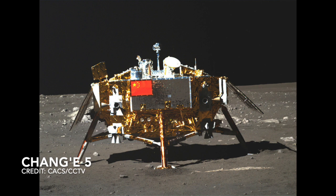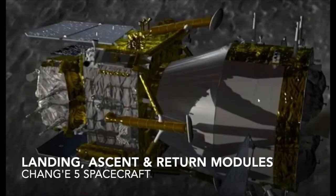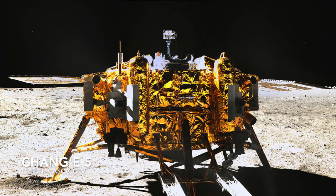Chang'e-5 carries a robotic arm with a sampling scoop, a coring drill, and a sample chamber that can accommodate up to four pounds of Regolith. It was launched on 24 November 2020 on top of a Long March 5 rocket. Chang'e-5 is planned to land on the Moon by the 27th of November and return to Earth around December 16th. Only the landing and ascent stages will descend to the lunar surface and will be operational for one lunar day, which is two weeks Earth time.